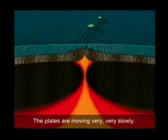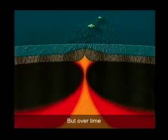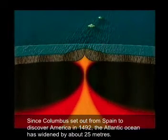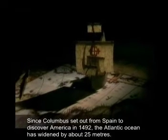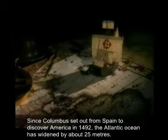The plates are moving very, very slowly — less than five centimetres a year. But over time, this has added up. Since Columbus set out from Spain to discover America in 1492, the Atlantic Ocean has widened by about 25 metres.